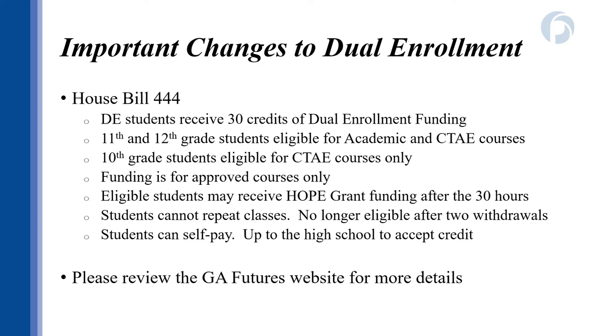Courses that are not approved are not eligible for funding. After students have used their 30 funded hours, they may be eligible to receive HOPE grant funding to take classes in technical fields. Students cannot repeat classes due to not passing or withdrawing, and students who withdraw from two classes are no longer eligible to receive Dual Enrollment funding. This applies to the entire Dual Enrollment program, not just classes taken at GPTC. All of these rule changes are for receiving Dual Enrollment funding — students do have the option of paying for classes themselves.